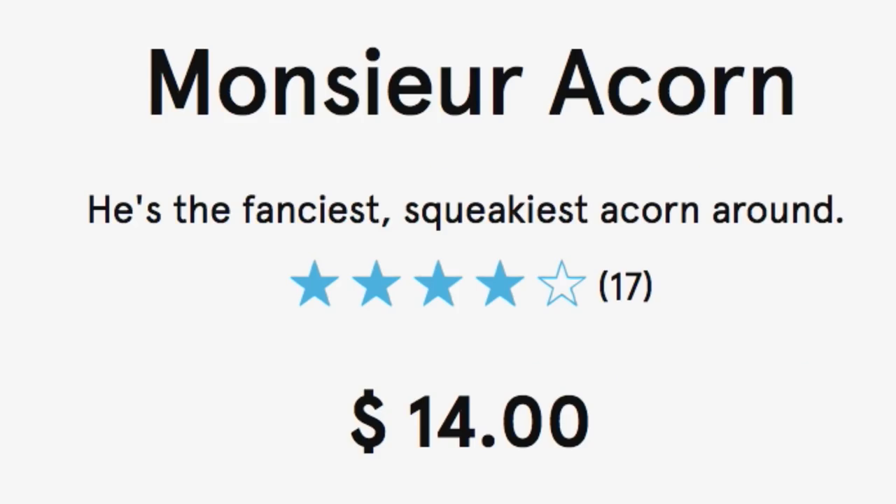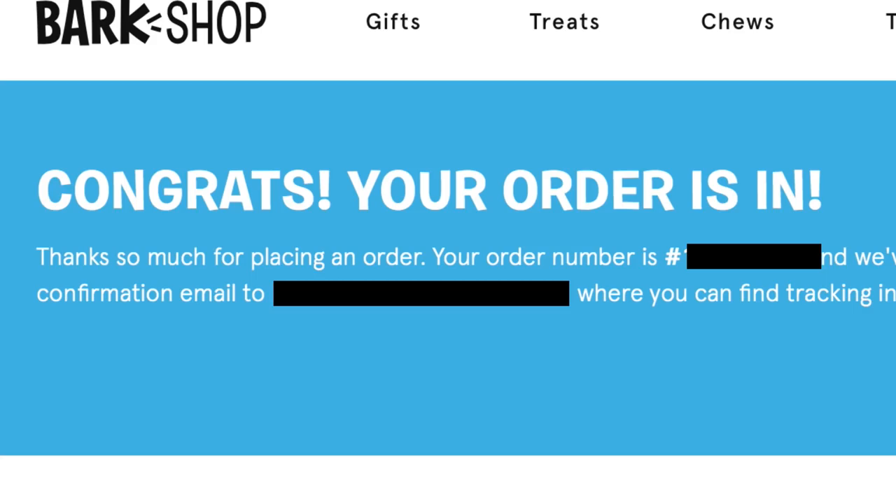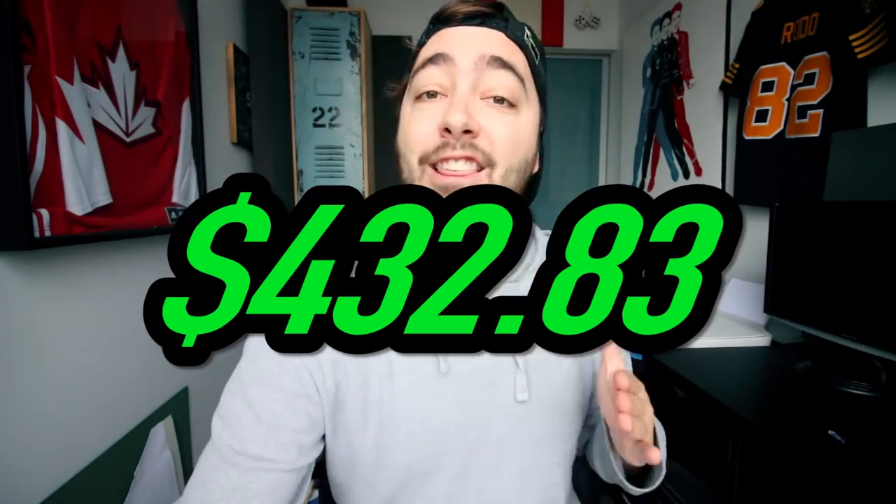Bark Shop. Charlie! Monsieur Acorn — he's the fanciest, squeakiest acorn around. We got one for you, buddy. I don't really know exactly what this product is, to be honest. So there's an acorn inside of an acorn — basically a toy inside of a toy. $19 flat. Congrats, your order is in. That brings our total up to $432.83. Still not halfway.